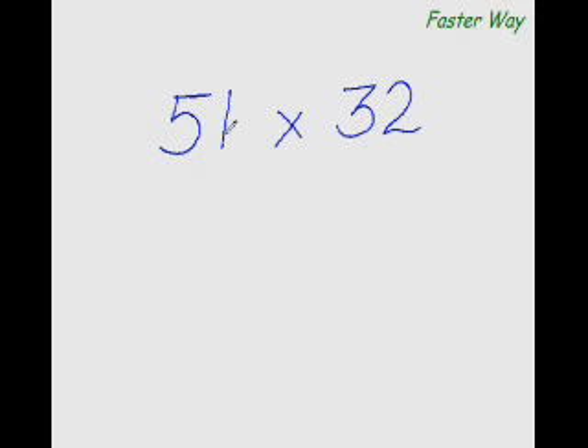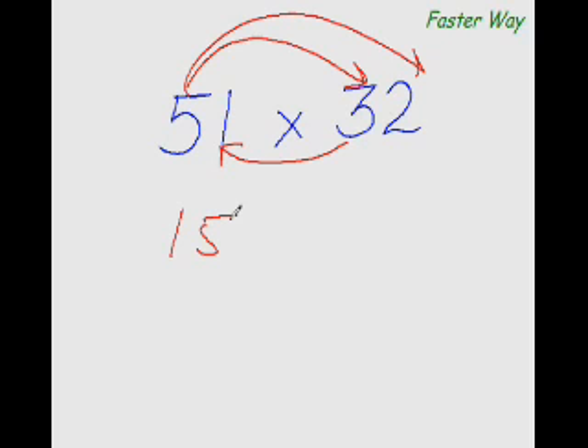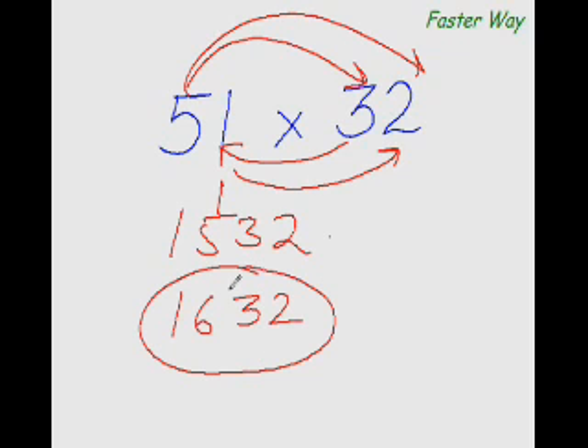Now let me show you the faster way of multiplying any two-digit number with any other two-digit number. The answer is 1632. All I have done is multiply the first digit of this number — the most significant digit — with the first digit of the other number.